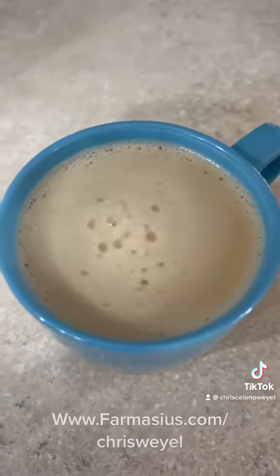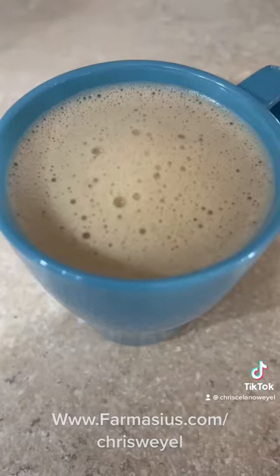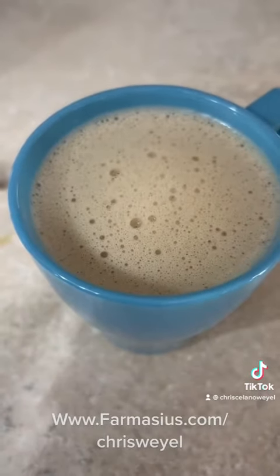And look at that. It is delicious. Has less caffeine than any coffee. I drink two a day. Cheers.